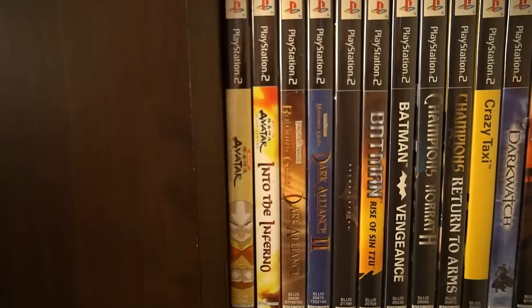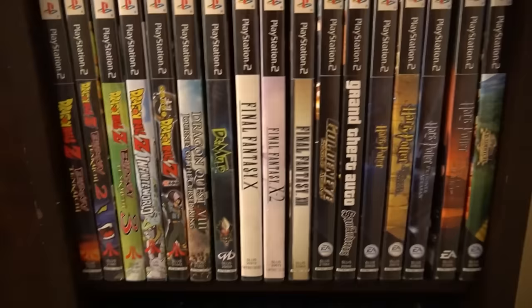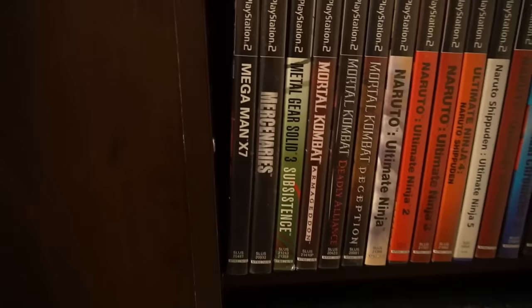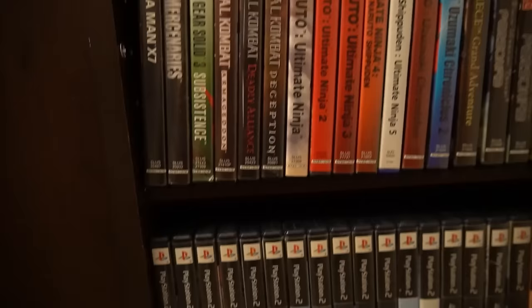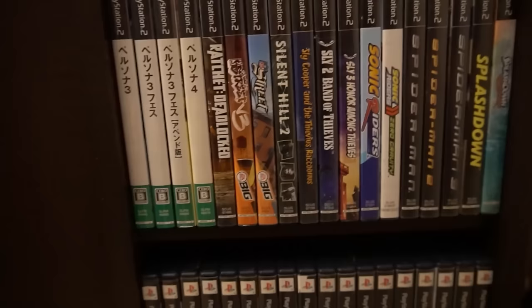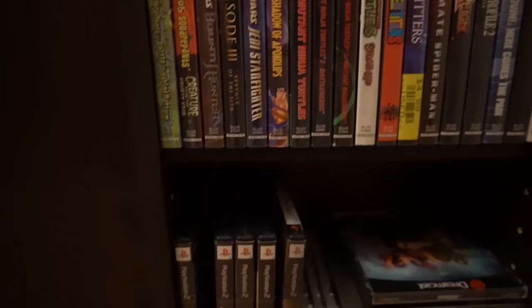My PS2 collection is the biggest I have out of all the main consoles. I have a ton of nostalgia for the PlayStation 2 growing up — the PS2 Slim is the system I think of when I think of my childhood, from Star Wars Battlefront all the way to Kingdom Hearts. It's my preferred choice for third-party collecting. Frame rate never really mattered too much to me, so I'm cool just getting games on PS2 — it's a lot cheaper.